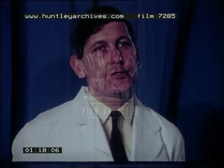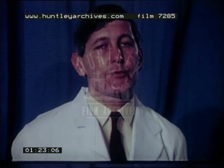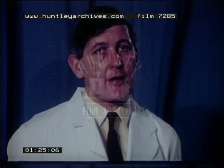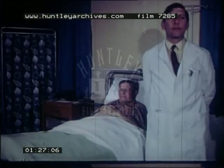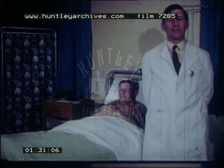The advantages of peritoneal dialysis are that it can be set up in the simplest of circumstances with a minimum of delay and without sophisticated monitoring. Access to the bloodstream is not required and anticoagulation is unnecessary.